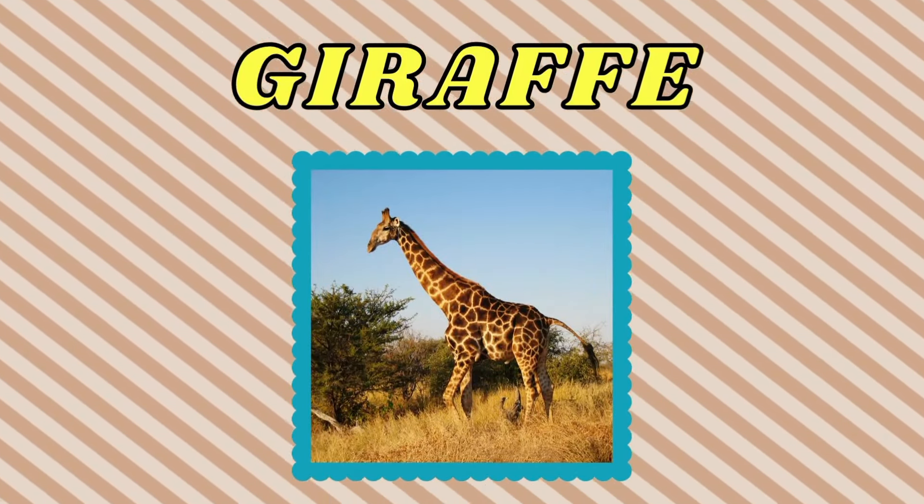Fox. This is a fox. Camel. This is a camel.